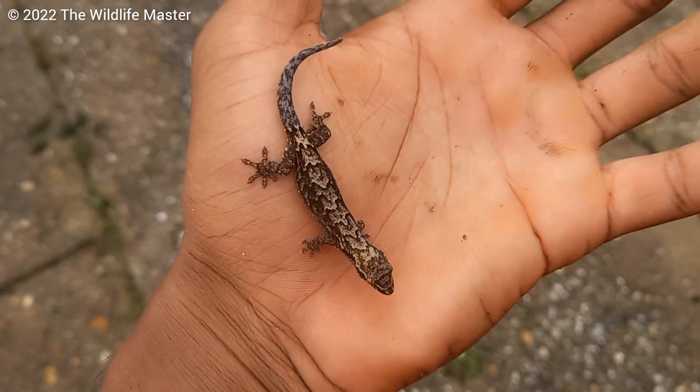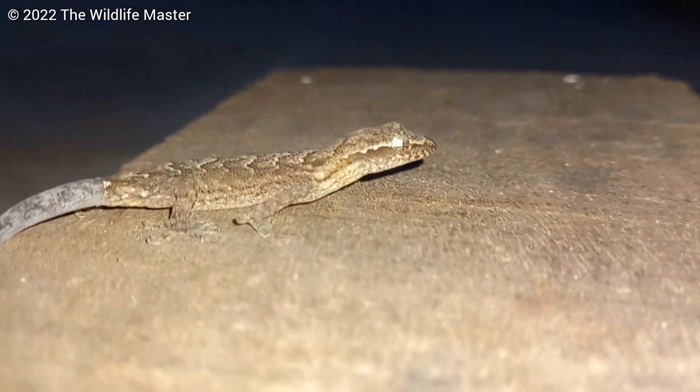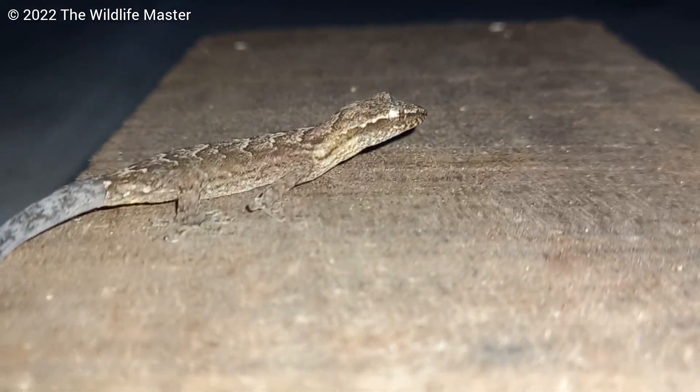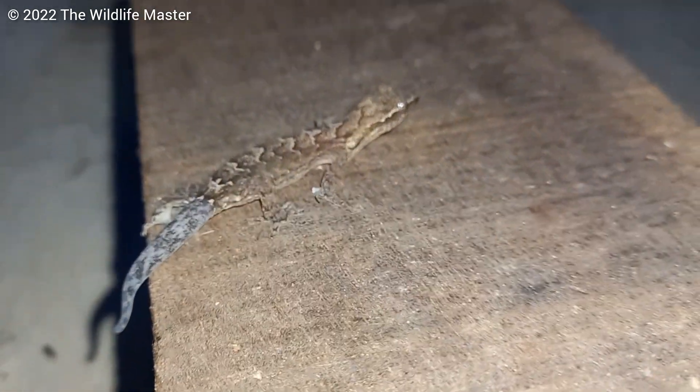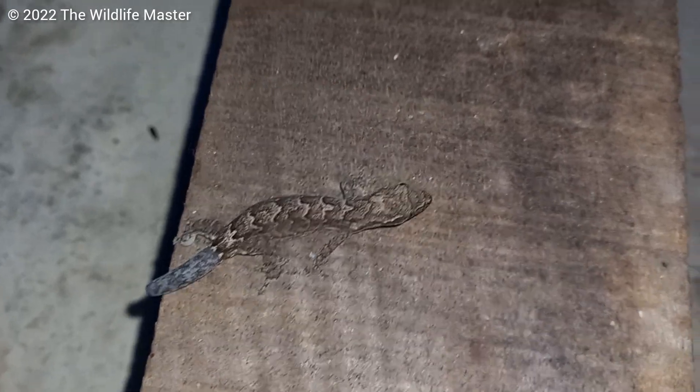This one, just like the African wood slave, is not native to Trinidad and Tobago but is originally from Asia, Australia, and the Pacific Islands. The average size is around 3 inches or 8 centimeters. Their diet includes insects, fruits, and pollen.